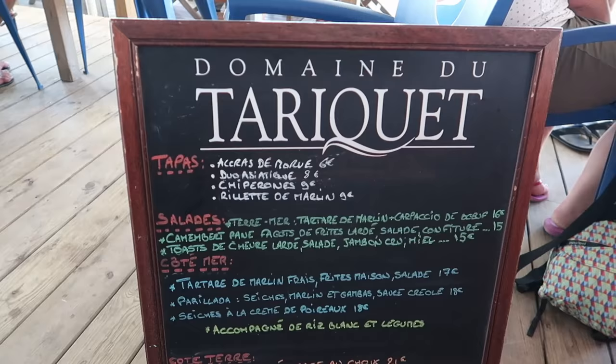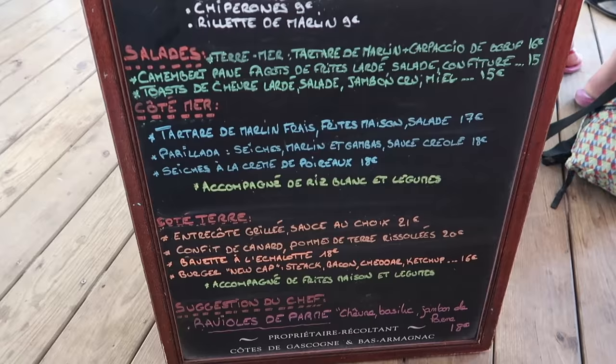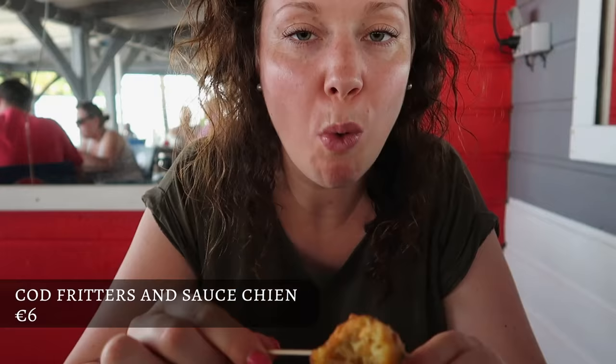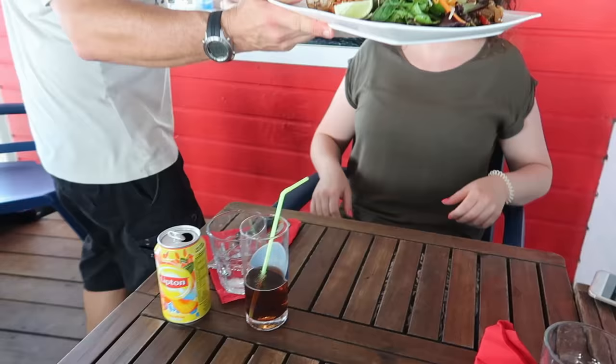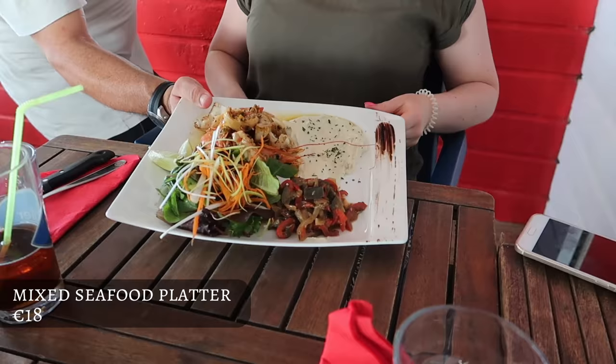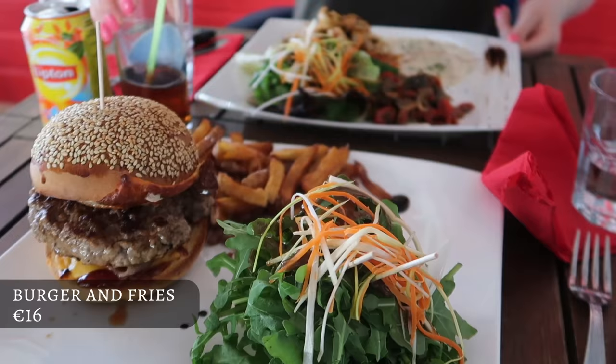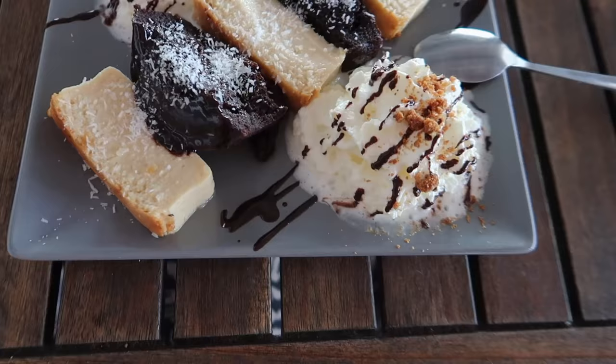What we really liked about the whole stay was the waitress — she was amazing. We really enjoyed her company and she gave us great recommendations regarding the food. We had the accras, which we loved, and a very nice main meal as well. It was not as pricey as we would have expected, so definitely a good spot we can recommend.